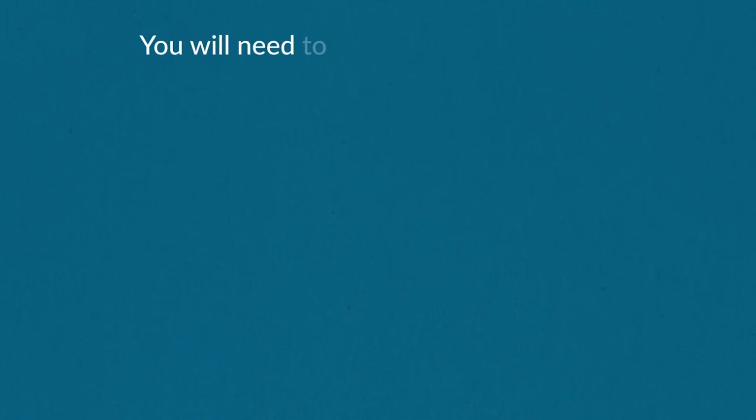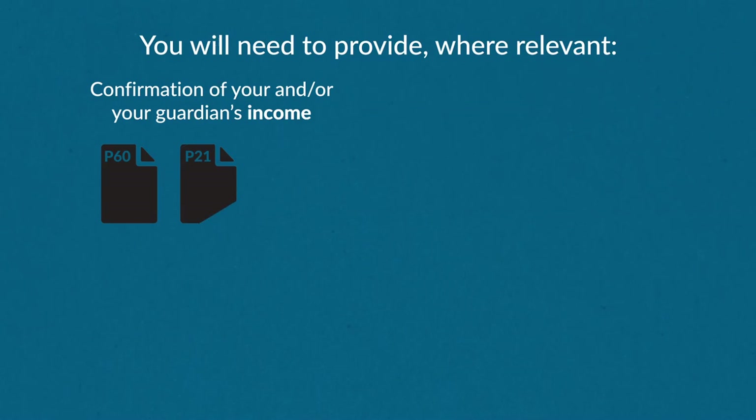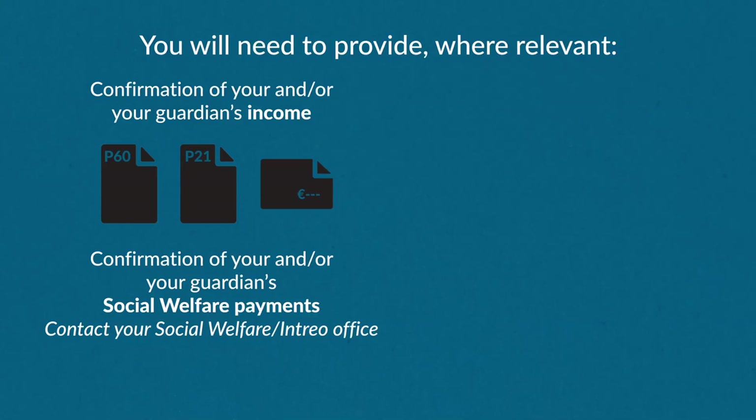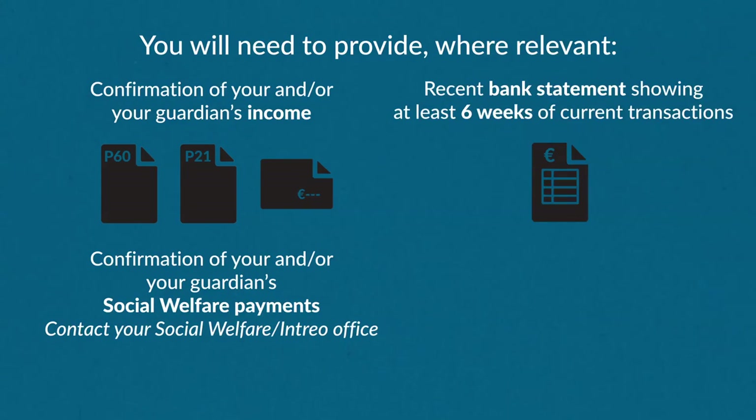If relevant to your application, you will need to provide the following: confirmation of you and your parents or guardians' income such as P60s, P21s, or payslips; confirmation of any social welfare payments you or your parents or guardians are receiving; your most recent bank statement showing at least six weeks of current transactions; and a copy of your medical card if you have one.